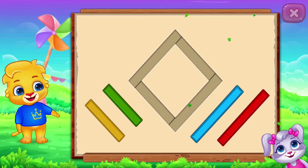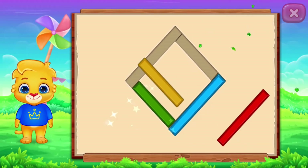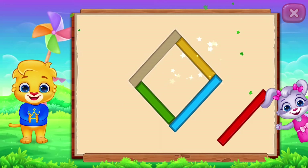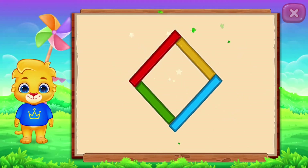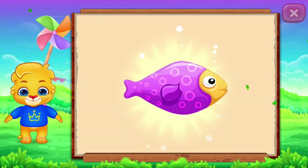Rhombus! Perfect! Good job! It's a rhombus! Rhombus! Fish! Woo-hoo!